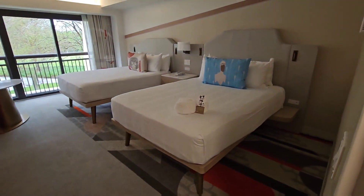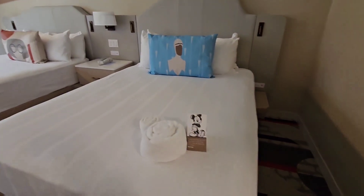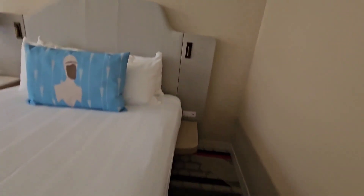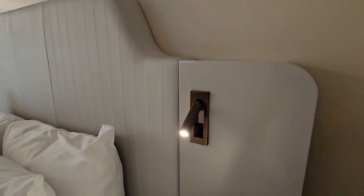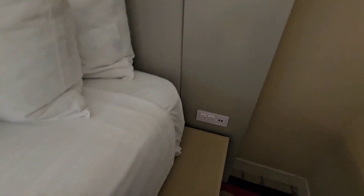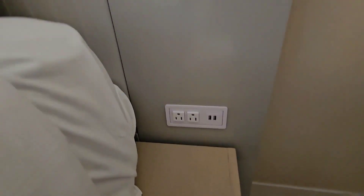Then you've got the two queen beds. I do like that I got a Mickey towel — glad to see that's coming back. One thing I like about the Deluxe Resorts are these little reading lights you can move. And then of course you do have your USB and plugs.